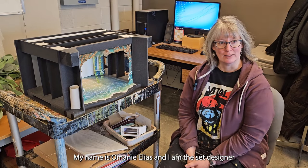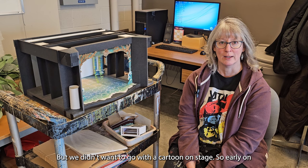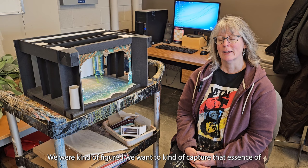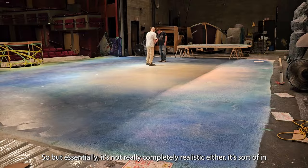My name is Omini Elias and I am the set designer for The Little Mermaid. This design — well, this is Disney's Little Mermaid, but we didn't want to go with a cartoon on stage. So early on we figured we wanted to capture that essence of the original but not actually try to be cartoony in our style. Essentially it's not really completely realistic either — it's sort of in the middle.